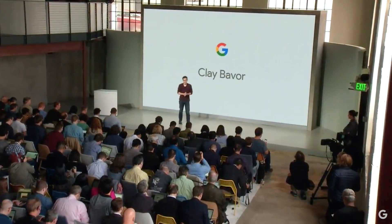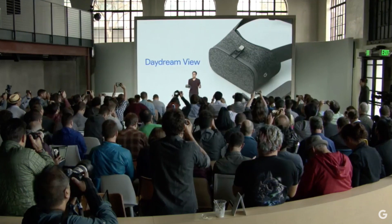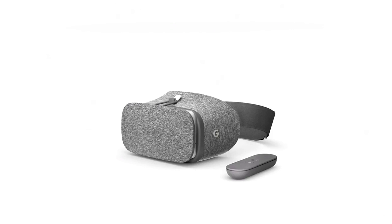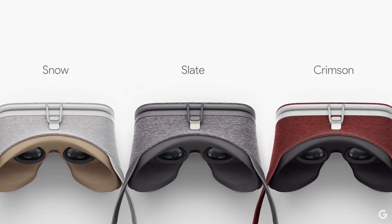Today at its October hardware event, Google showed off its latest VR initiatives, including a Daydream headset. The $79 Daydream View VR headset looks quite a bit different from other headsets on the market with its fabric exterior. The design is meant to be more comfortable and friendly.